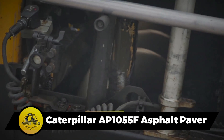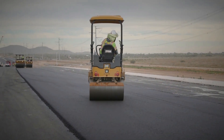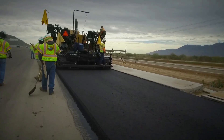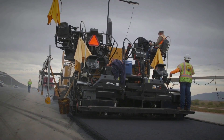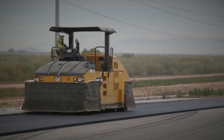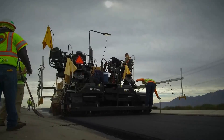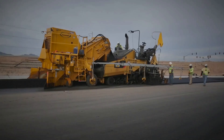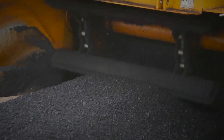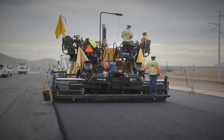The Caterpillar AP1055F is a top-tier asphalt paver, boasting a paving range from 9 feet 10 inches to an impressive 25 feet. With an operating length of 22 feet and a height of 12 feet, it is powered by a robust 225-horsepower engine. This heavyweight machine, weighing 22.5 tons, has a fuel tank capacity of 92 gallons, making it an indispensable asset for large-scale road paving projects.